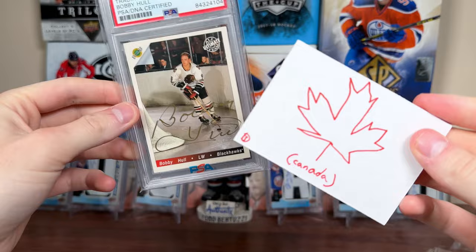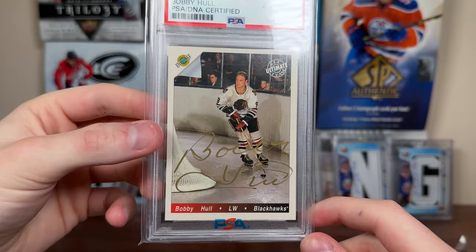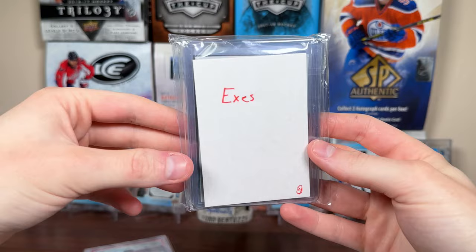Also part of this Canada section — we got a Bobby Hull PSA DNA certified autograph. Gold ink auto, early 90s card from Classic. Nice Bobby Hull autograph. Really nice.